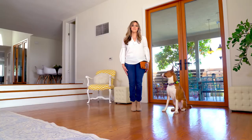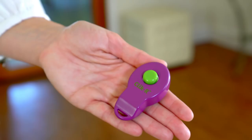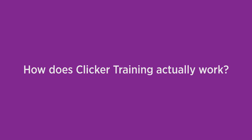Finally, you'll need a timer or stopwatch — the one on your phone works great. Before we begin, let's create our training space: ideally a quiet room with no distractions. Have your clicker, treats, and bait bag ready.